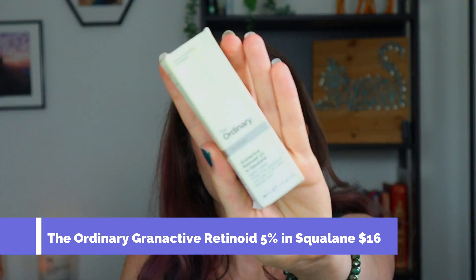Next is the Granactive Retinoid 5% in Squalane by The Ordinary. I have tried multiple retinols from The Ordinary — this one is considered a retinoid — and I've liked all of them. I can't completely tell a difference between the 1% in Squalane, the Granactive Retinoid Emulsion, or the Retinol; there are a lot of varieties I've tried. I haven't noticed a remarkable difference going from 1% to 5%, but they are extremely affordable retinols. If you're new to retinol or need something affordable, I'd highly recommend any of their retinols — I think it's the most affordable retinol I've been able to find.